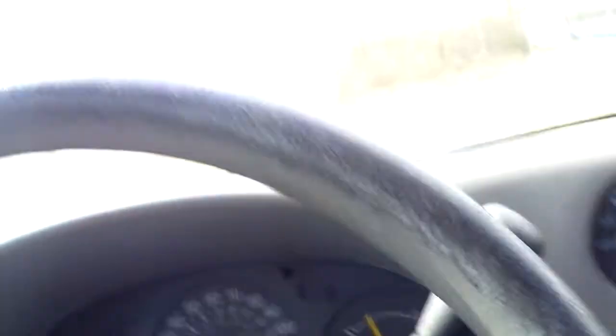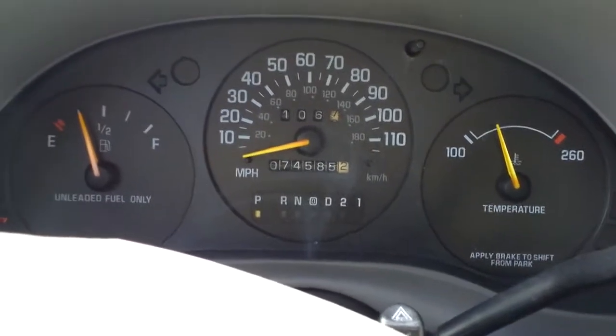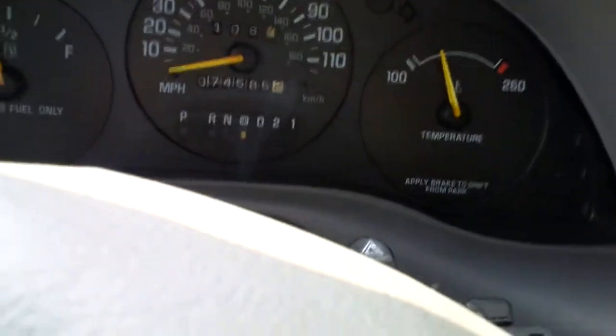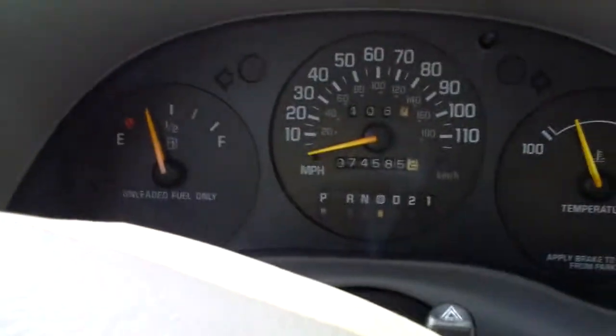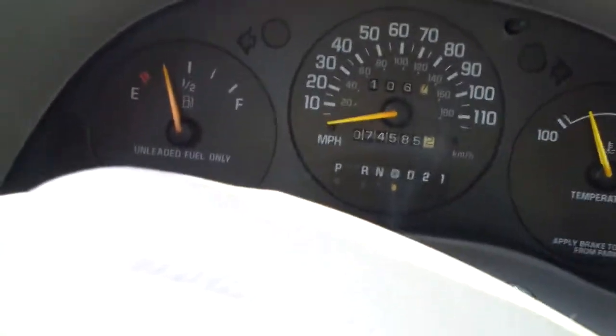Let me put the key in here. Getting my seat belt on without putting the camera down — bear with me. Okay, all locked up. Let's start her up and see how the engine is. No service lights. Put her in drive and put the armrest back down to make it comfortable.